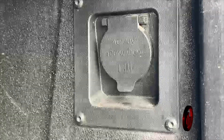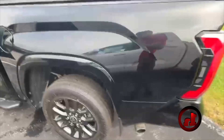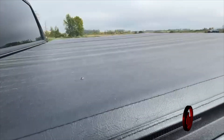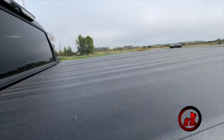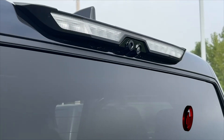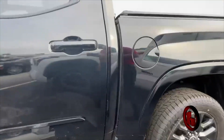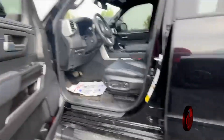This does have a 120-volt, 400-watt plug-in in the back as well. I do like the tunnel cover — this happens to be a little bit more water tight. It does have the camera system in the back too. I believe I showed you on the limited as that feature as well, but yeah, it looks like it's in great shape.